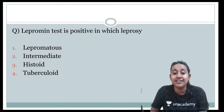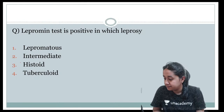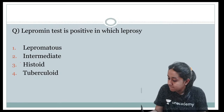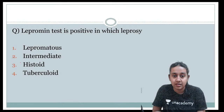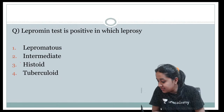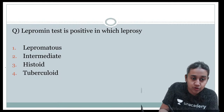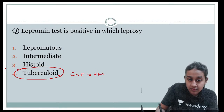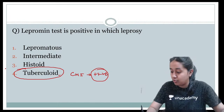Lepromin test is positive in which type of leprosy? Please remember it is positive where cell-mediated immune response is strongly positive — the answer is the tuberculoid pole of leprosy. The lepromin test is negative in lepromatous leprosy. Several questions are framed around this same concept to reinforce that bedside investigative modalities can also be examined in your entrance examination.